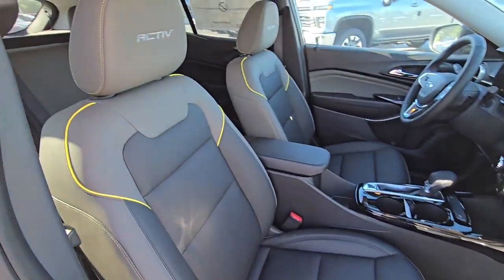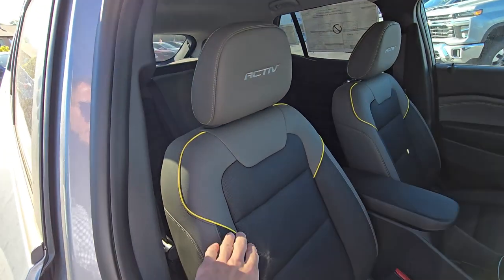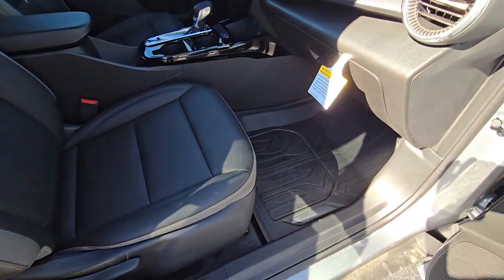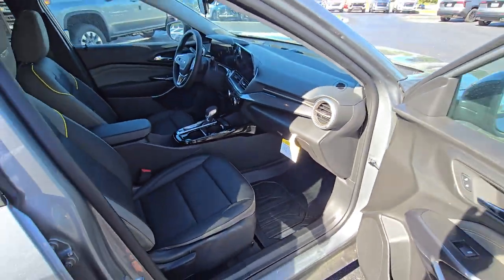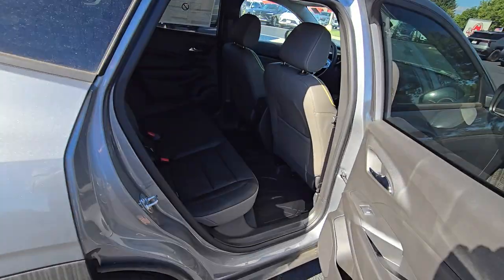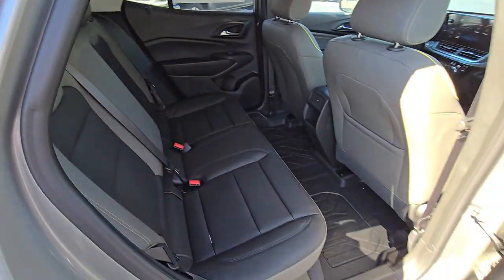On the inside of the Chevy Trax we've got a nice leather interior with 'Active' embroidered right there on the headrest in yellow stitching — that's one of my favorite features. We also have all-weather floor liners, which are really handy. Your front seats are going to be heated.